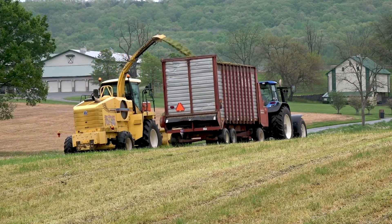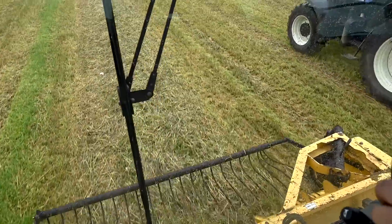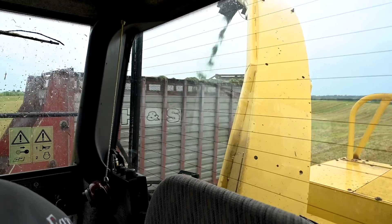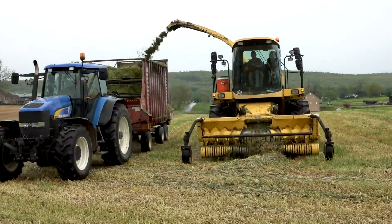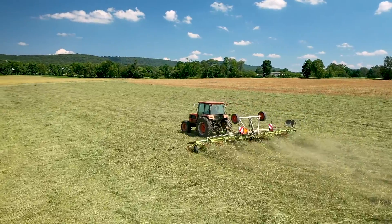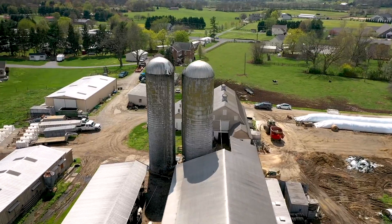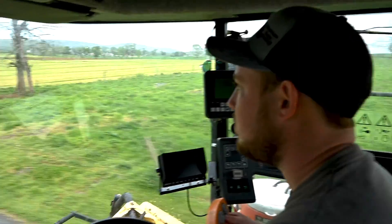We have GPS. It helps us move through the fields so we know where we've planted and where to go when we come back to harvest, and know that this part of the field produces more crop than another part. Our technology is almost limitless today. A lot of the things we use on the farm, you may use in your homes or even in your cars.